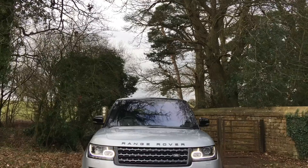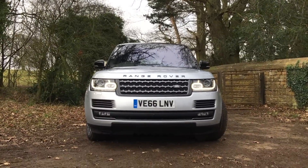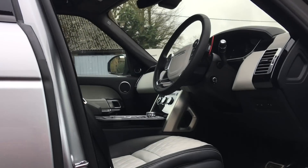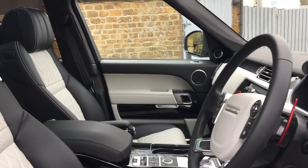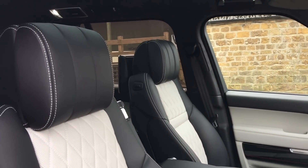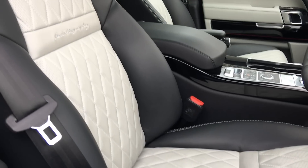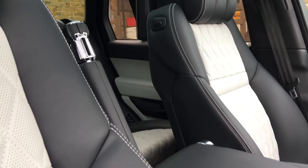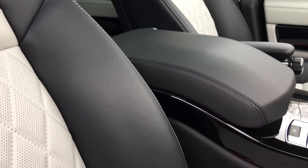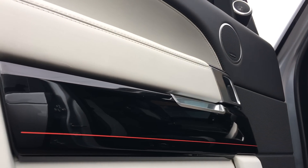Whilst what's under the bonnet is a little bit boisterous, the cabin is far from it. It's a lavishly appointed environment where you can sit and waft and cruise and just let the whole world pass by. Occupants get these large leather quilted captain's chairs, and as you sit aloft with your high driving position you're surrounded by extremely high quality materials, beautiful leather, and intricate stitching.